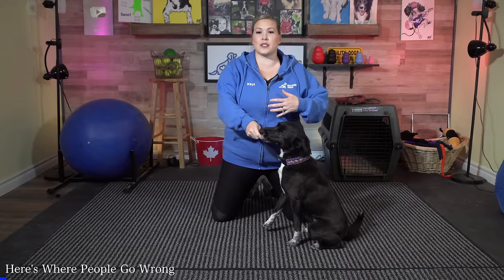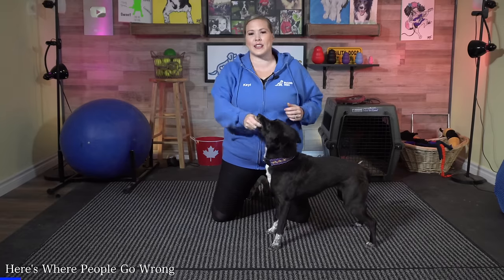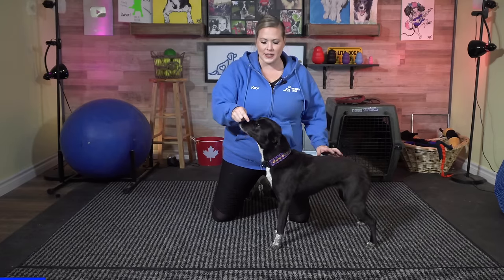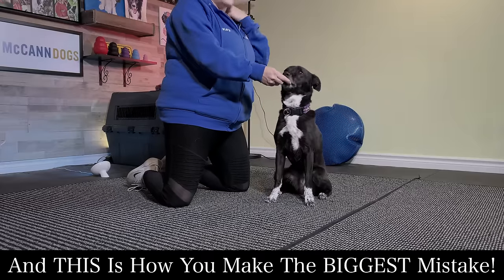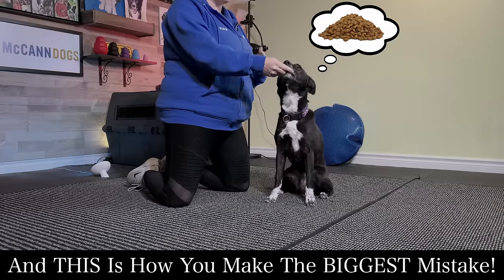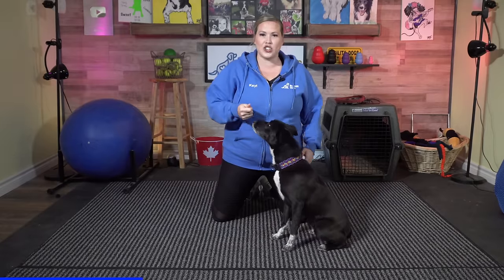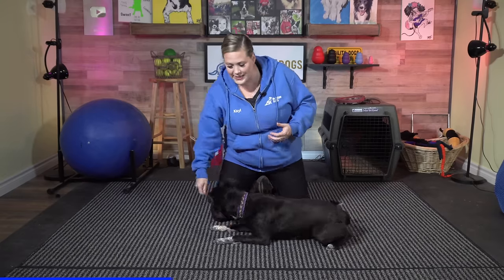When people are trying to train their dogs to listen to a verbal command or hand signal, they often do it while engaging the dog with food the entire time. Unfortunately, especially if your dog is very food motivated, the dog isn't thinking about what you're doing with your body or voice — she's completely focused on the food. So if I wanted to teach her to sit on a command and said "pineapple" and then lured her into position, she's not paying any attention to the command. If I practiced that over and over and then said "pineapple" without the food, she'd have no idea what to do — she can already be seen looking at the food.